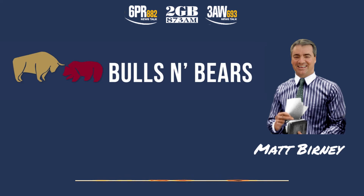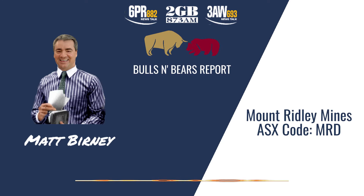Turning our attention now to the ASX, here's Matt Burney and Bulls and Bears with the latest public company views and interviews. Welcome to Bulls and Bears, brought to you today by mineral explorer Mount Ridley Mines, ASX code MRD. I'm Matt Burney and I'm joined now by Mount Ridley's David Crook.